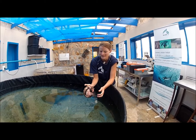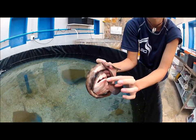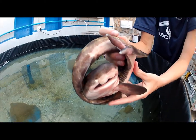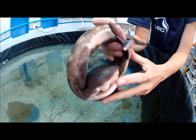This one, you can tell, is a boy. These are the two claspers. You can see here its mouth is open. They actually have teeth that are more for grinding — they eat crustaceans, so they're not the super sharp teeth that you think of when you think of a shark.